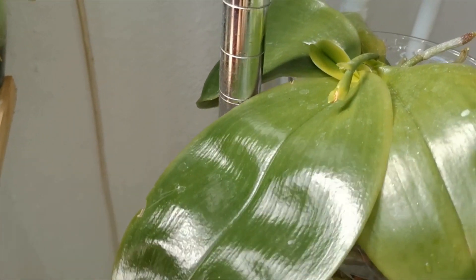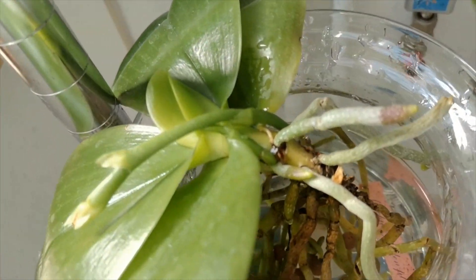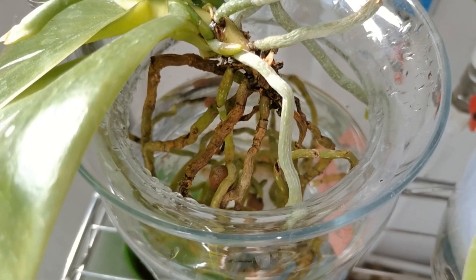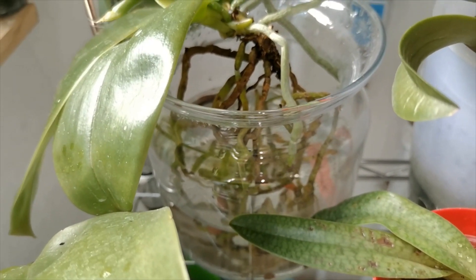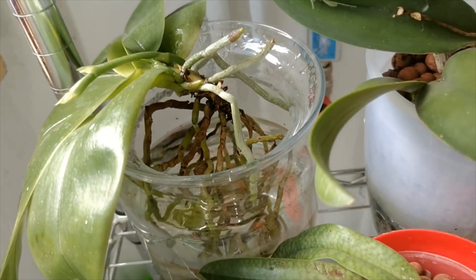Next to it is the Phalaenopsis Bellina, which is growing very very well. She is growing a secondary spike here and her roots are doing great. She adjusted very very well into semi-hydro and then into water culture. Now all my Phalaenopsis orchids are in water culture because they just grow better.